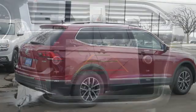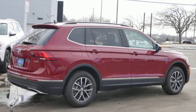Enjoy every drive in a Volkswagen. See it for yourself when you take it for a test drive.